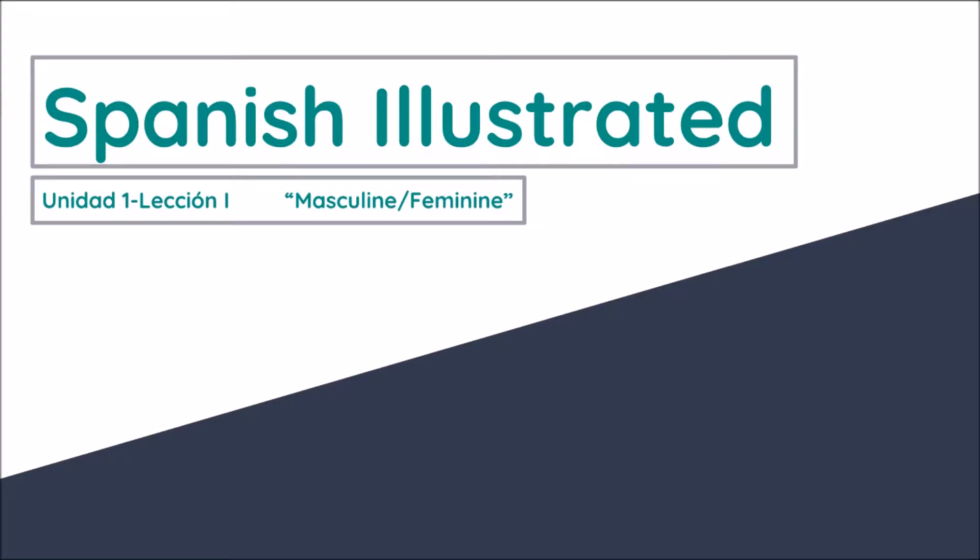Hello everybody and welcome back to Linguae. Today we are in the Spanish Illustrated series and we are going to be talking about masculine and feminine words in Spanish. This is Unidad Uno, lección y. Let's go ahead and see some of the rules and some of the many exceptions in order to determine if a word is masculine or feminine.